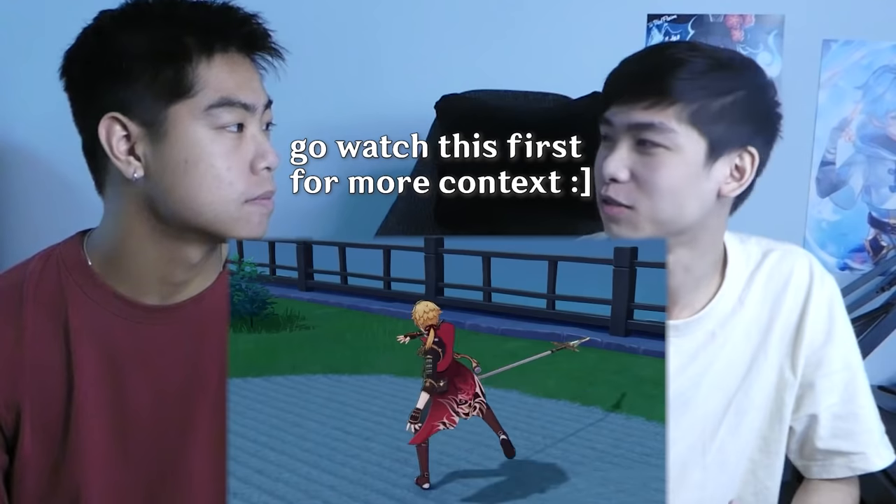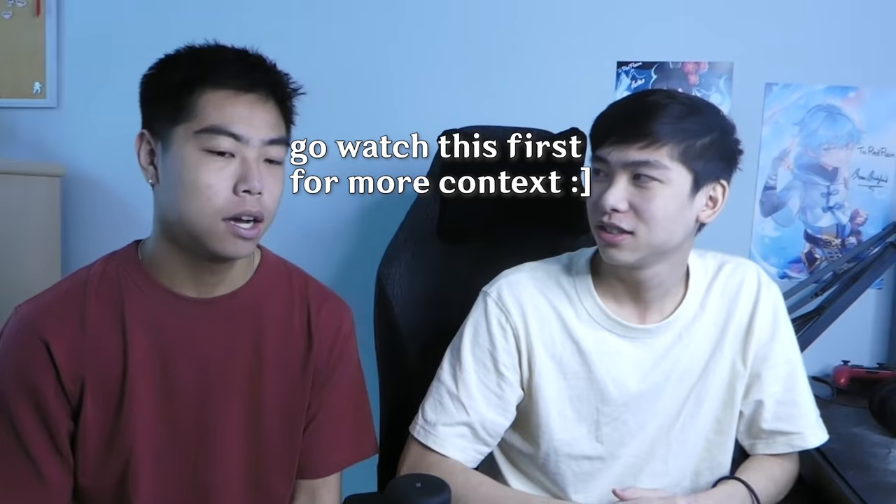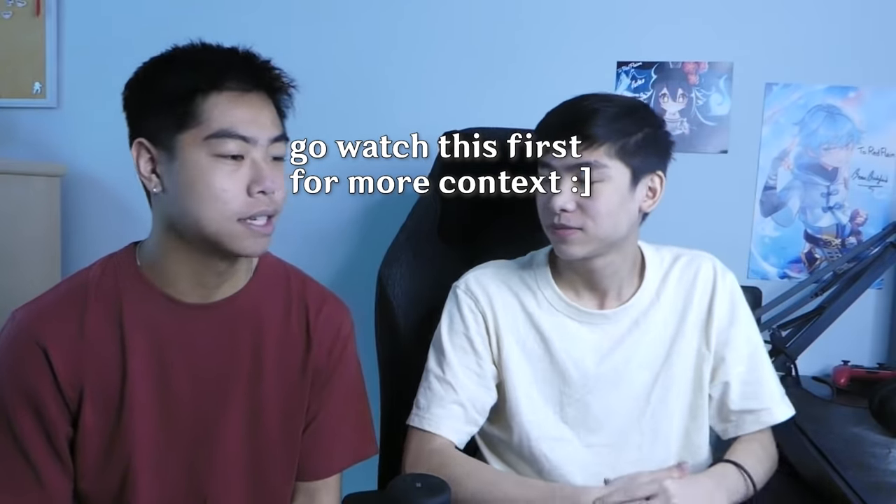You guys really liked our previous video in which we broke down the Genshin Impact animations to see if they were realistic and could be done in real life. So I've teamed up with my older brother Mike once again to bring you even more Genshin Impact moves done in real life.